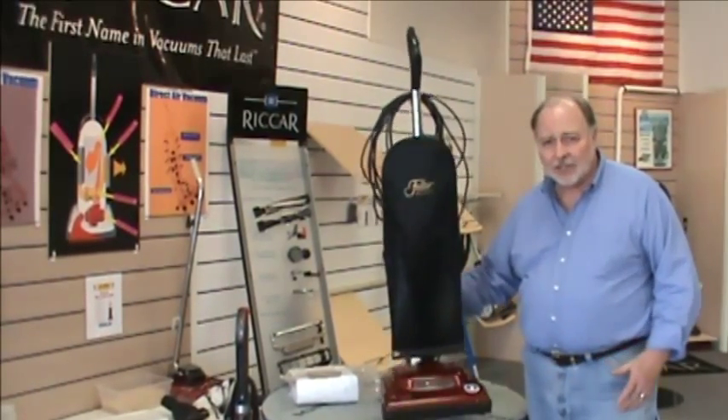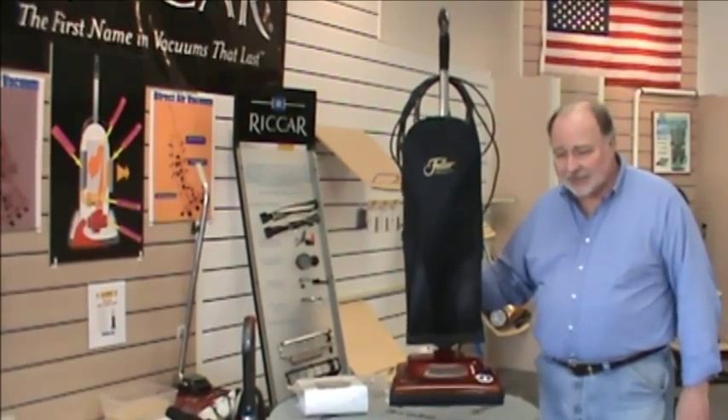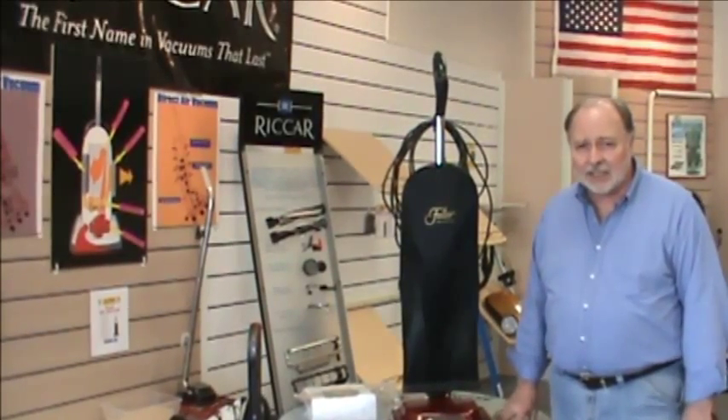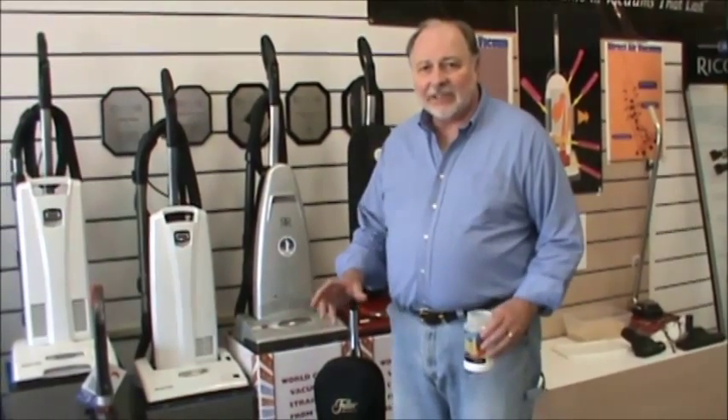One of the best things about it is that the vacuum itself is only eight pounds — one of the lightest vacuums on the market today — yet it is one of the most powerful. It is highly regarded and rated as one of the best cleaning uprights in the industry. Now it's time to demonstrate the deep cleaning performance of the Fuller Brush Speedy Made vacuum.